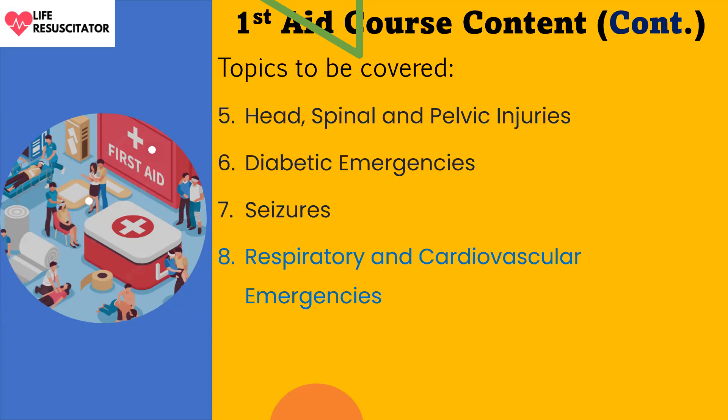Chapter eight covers respiratory and cardiovascular emergencies. Under this chapter we will look at cardiovascular issues and how to provide first aid for them. CPR will be covered here, as well as cardiac arrest, heart attack, stroke, choking, AED, and other important related issues.